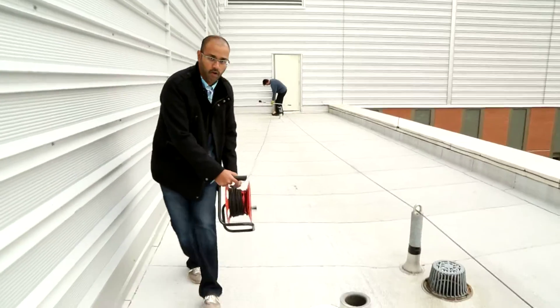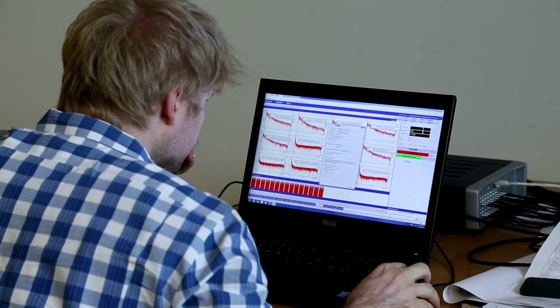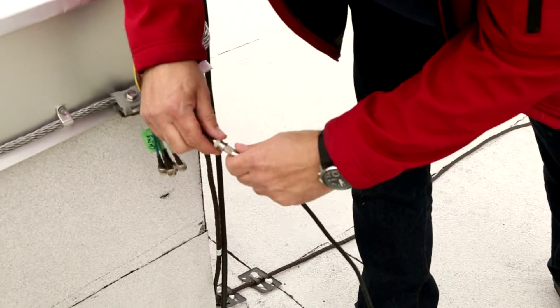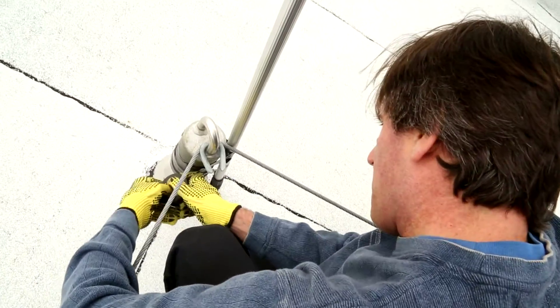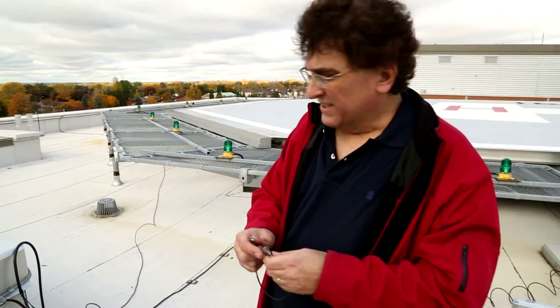Today is really exciting because we have the opportunity to validate our work and design by wiring the hospital with 15 channels of sound and vibration sensors in order to capture how noise and vibration is going to impact different components in different areas of the hospital here at Markham Stovall.